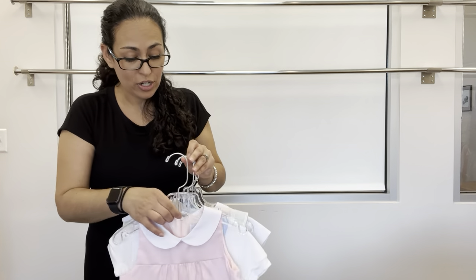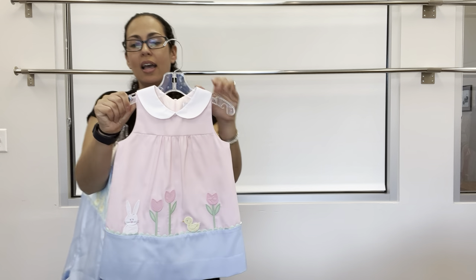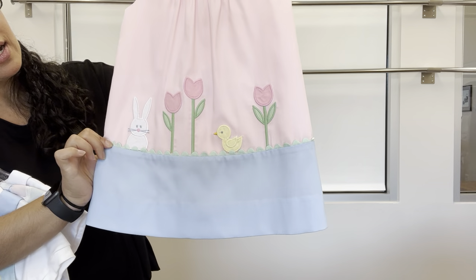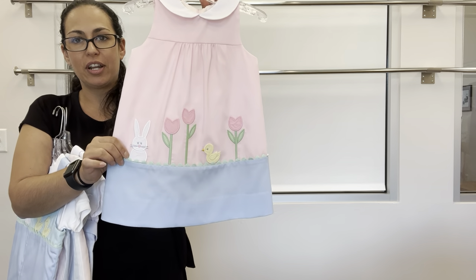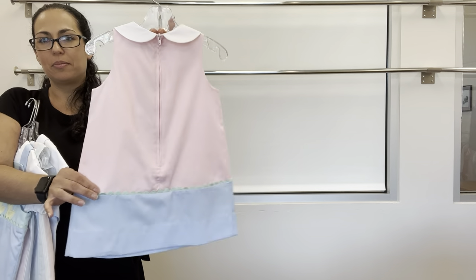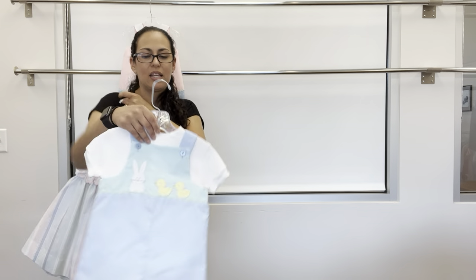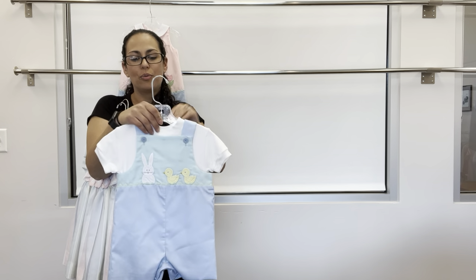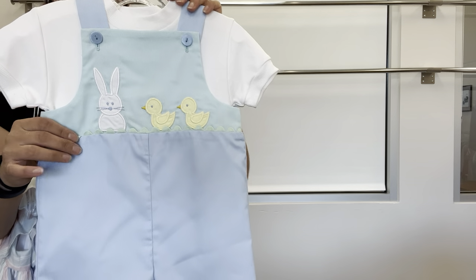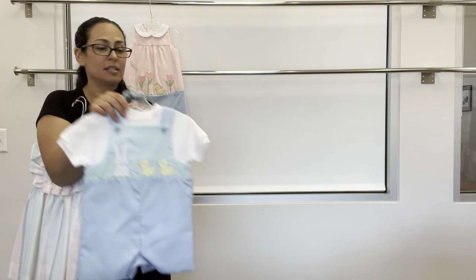Here we have Pastel Party — a shift dress out of fine-willed piquet with green rickrack in the seam. This is our bunny dress — we always try to do a bunny. We've got the bunny and the tulips, super cute, with just a back zipper. For little brother, a short all with the same little bunny and rickrack, paired with our white basic crew neck t-shirt.